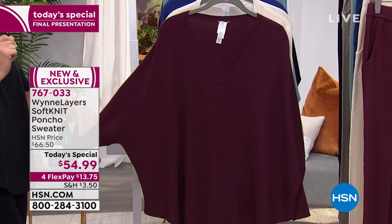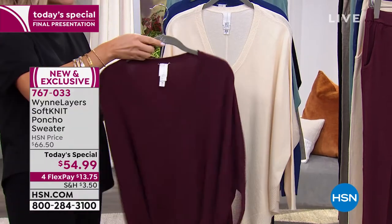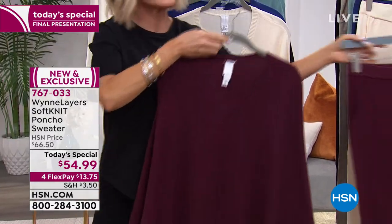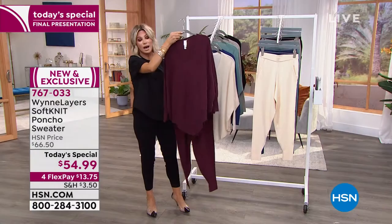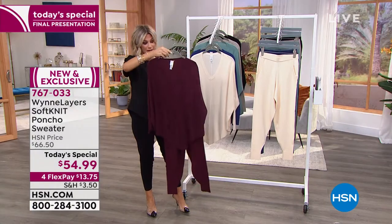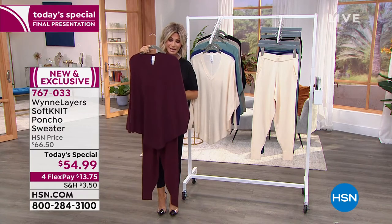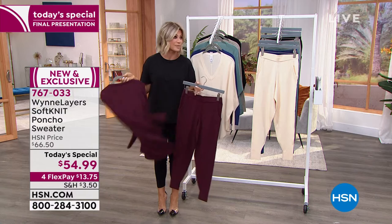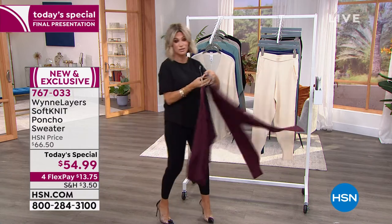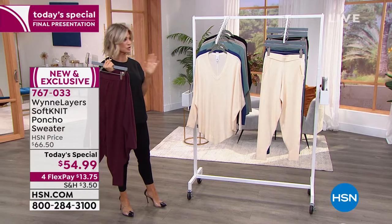This goes from extra-extra small to 4X. It's just simply elegant, beautiful, chic. We're all talking about the knit sweater sets, whether done in skirts or joggers — they're very expensive and it's hard to find good colors like this. So if you can swing it, get the burgundy and the matching pants. Open up the HSN card, you can take $40 off, bringing this down to $14.99.